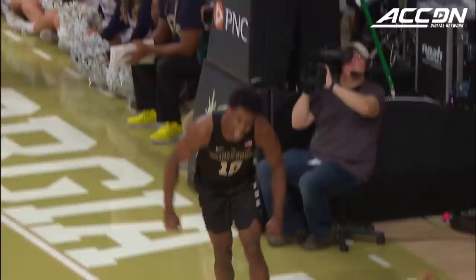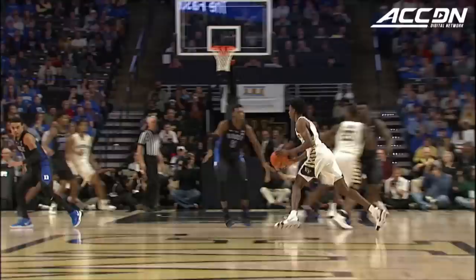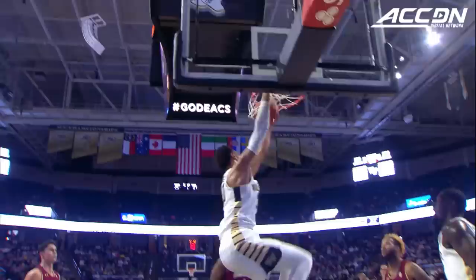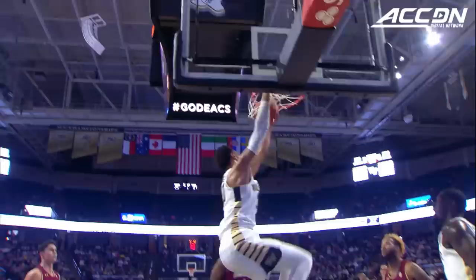Jalen Hoard, the and-one for the Deacs. Hoard sizing up Barrett and uses the pull-up. Hoard, wraparound pass of beauty. It's Sarr. Here is Hoard on the drive, Jalen Hoard, the layup.